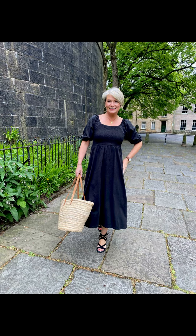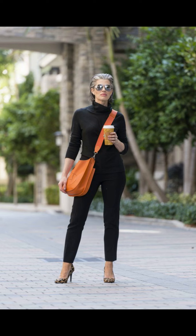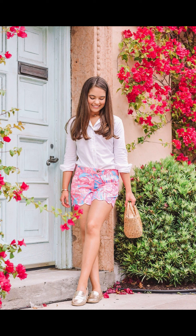Evenings out call for a touch of elegance, and a maxi dress is just the ticket. Choose a flowy lightweight fabric with a beautiful print to turn heads wherever you go. Add some statement earrings and wedges to complete the sophisticated look.